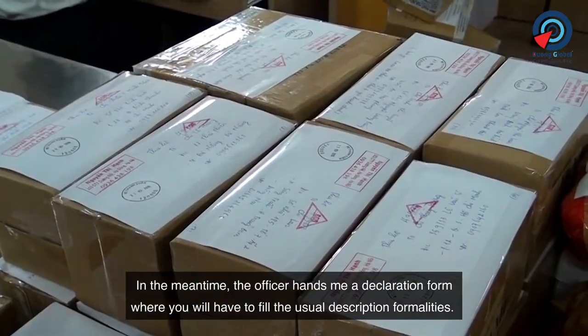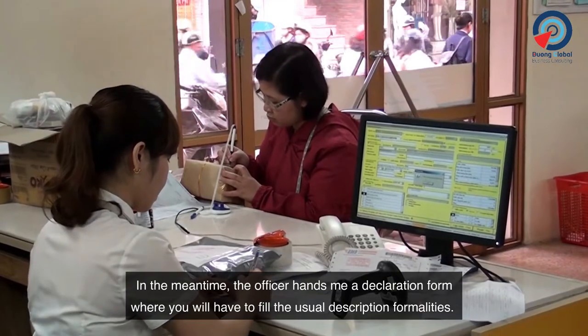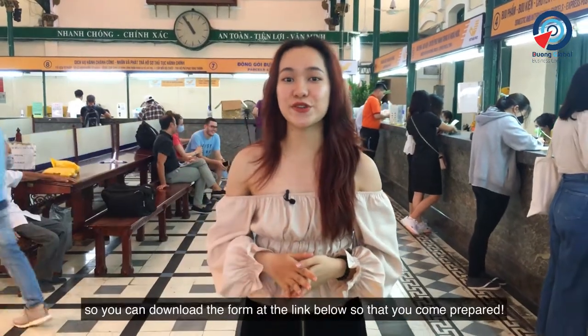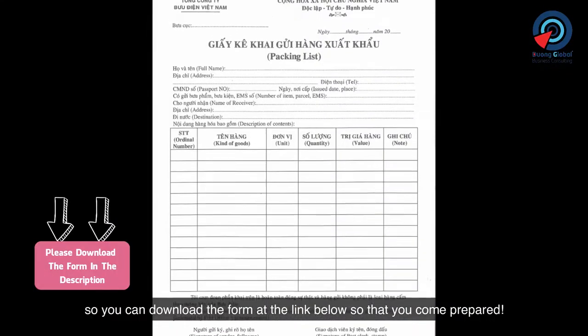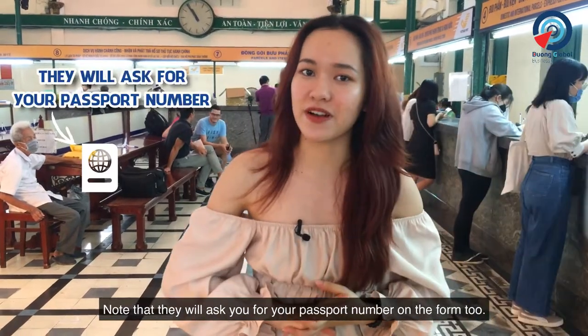In the meantime, the officer hands me a declaration form where you will have to fill in the usual description details. We've made it easier for you so you can download the form at the link below to prepare in advance. Note that they will ask you for your passport number on the form too.